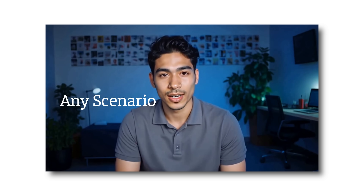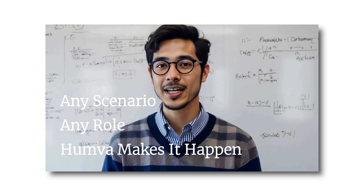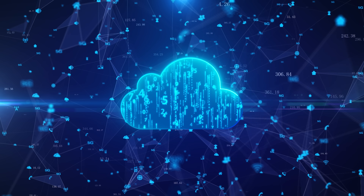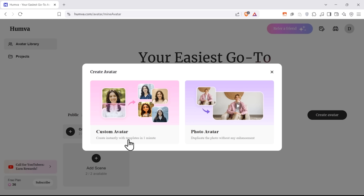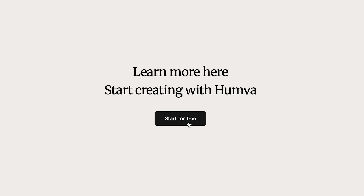The platform works for all kinds of scenarios: company spokespeople, testimonials, social media content, sales pitches, and even holiday greetings. Small and medium businesses are loving it, especially those in cryptocurrency, healthcare, and cloud services, who need quality video content without the big budgets. What sets Hamba apart is their focus on user experience — everything is designed to be straightforward while still giving you plenty of customization options. The best part? It's completely free right now while they build their community.